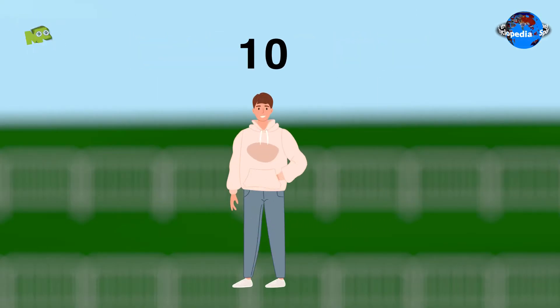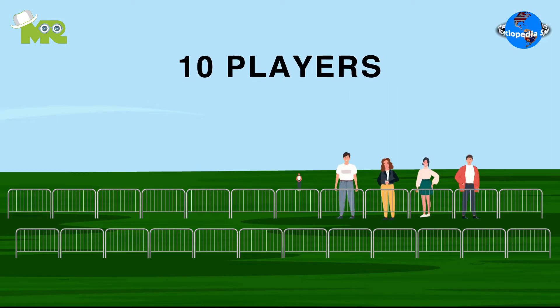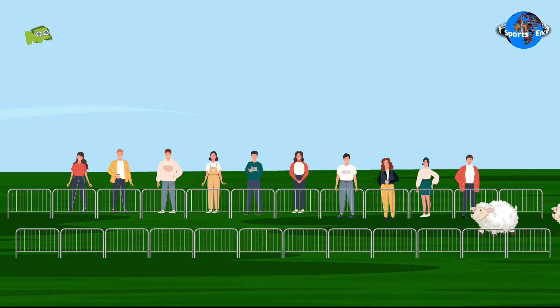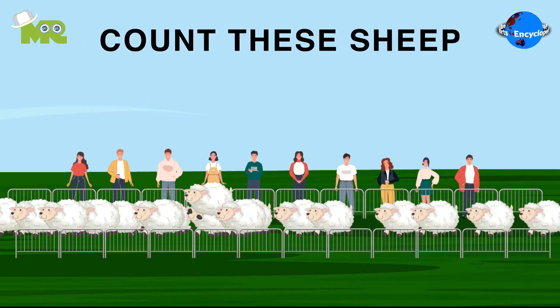In one round only 10 competitors are allowed to participate. The game begins with 10 players taking their position in the field. When the referee gives a signal, about 400 sheep make a mad dash past these competitors. The target for the competitors is to accurately count these sheep.